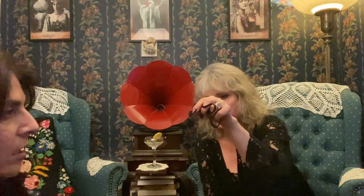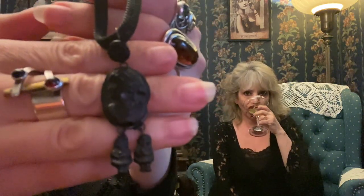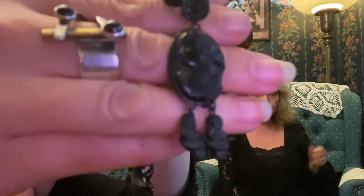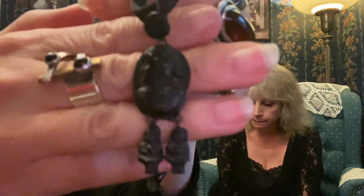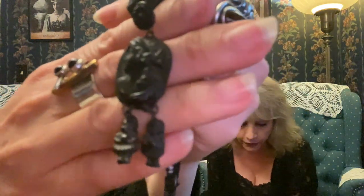Also vulcanite. I was told it was a mourning cameo for a mother who lost two children. The chain is not original. I've researched and researched and never come up with a firm answer, nor have I found another one like it. Look at that — these are children, they're girls.